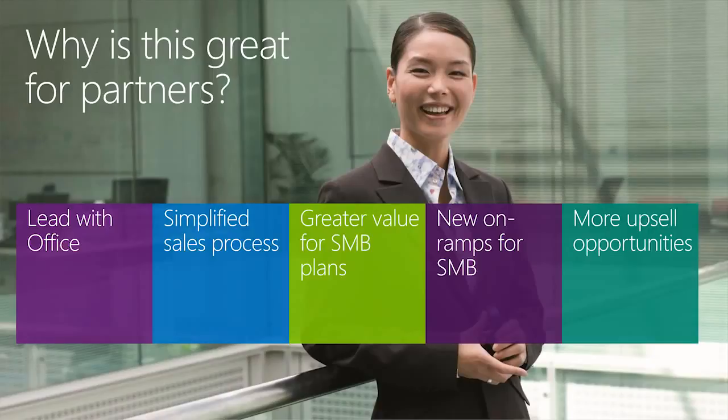The fourth thing we're offering is new on-ramps for SMBs. Many customers prefer to get started with a single service in the cloud, like email or cloud storage. Now Office 365 offers many standalone plans for this purpose, including the new Office 365 Business and the existing Exchange Online Plan 1 and OneDrive for Business. Customers are now able to start with those plans and move to Business Essentials or Business Premium, whereas previously they were only able to move from those plans to the enterprise plans.